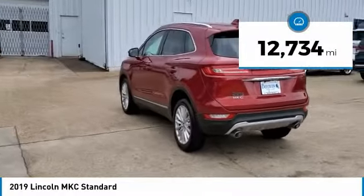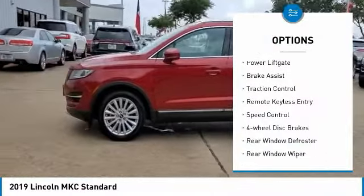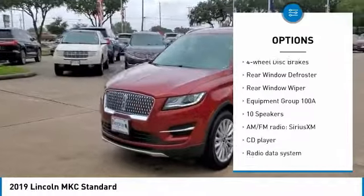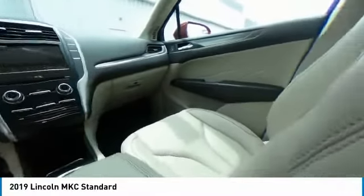This vehicle has less than 15,000 miles. Here are some of this vehicle's great options: electronic stability control, alloy wheels, power lift gate, brake assist, traction control, remote keyless entry, speed control, four-wheel disc brakes, rear window defroster, and rear window wiper.